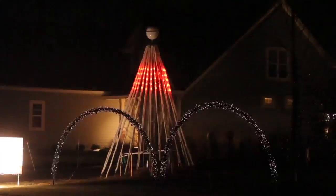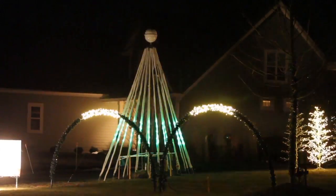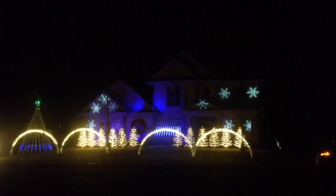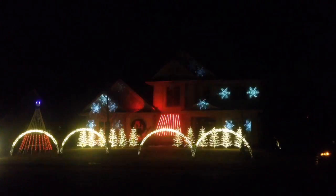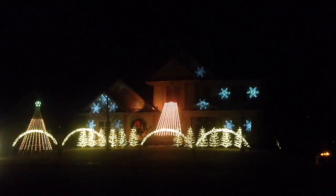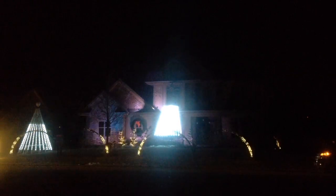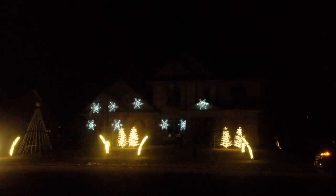I saw a video online of a guy named John Storms who's in Texas, and he uses the same equipment and technology software that we use here. I was blown away by how cool it was and reached out to him to get some information. The first full year we were here we had a small display, but it was the same type of thing — programmed to the music with a radio station — and then it's just evolved from there.